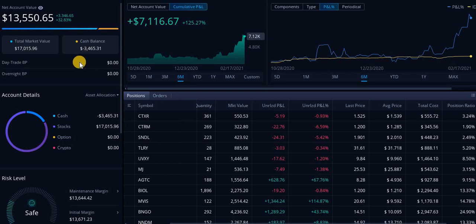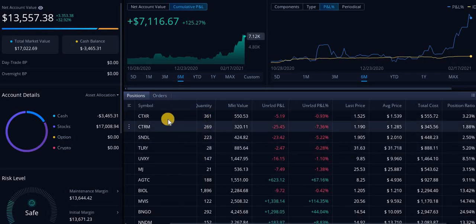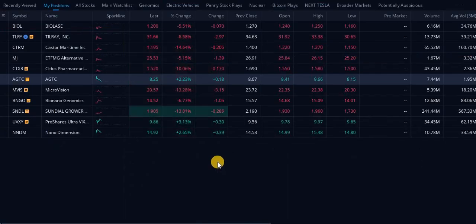But I was up $2,200, $300 yesterday. So this is how investing is. I did open a ton of positions and we are going to be getting into that soon.